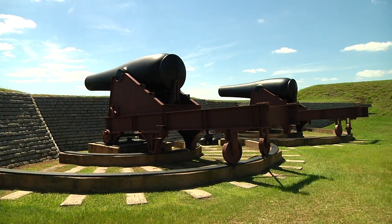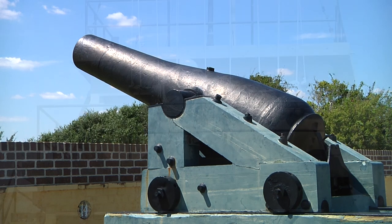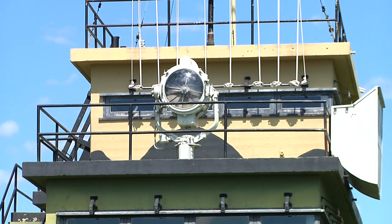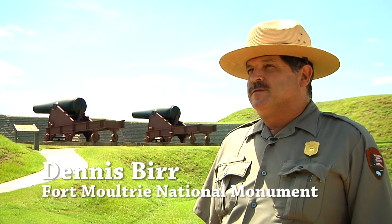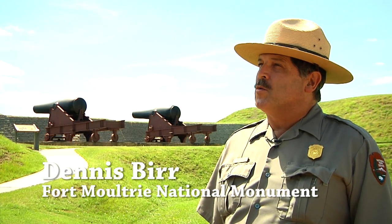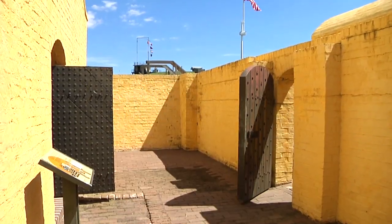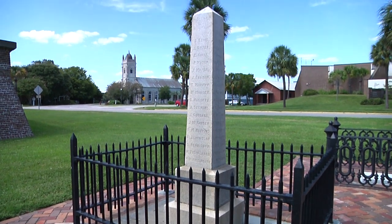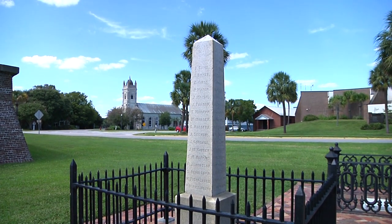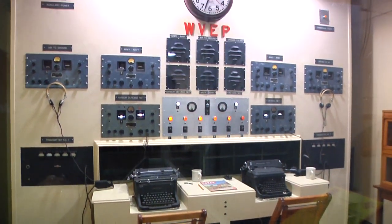Fort Moultrie on Sullivan's Island bears the hero's name, and it's an essential part of any military history tour of Charleston. Fort Moultrie has seen action from the Revolutionary War all the way up to the end of World War II. Edgar Allan Poe was stationed here when he wrote the Gold Bug. Osceola, the Chief Seminole, was held prisoner here, and his gravesite is right out front. The Women's Armed Forces trained here during World War II.